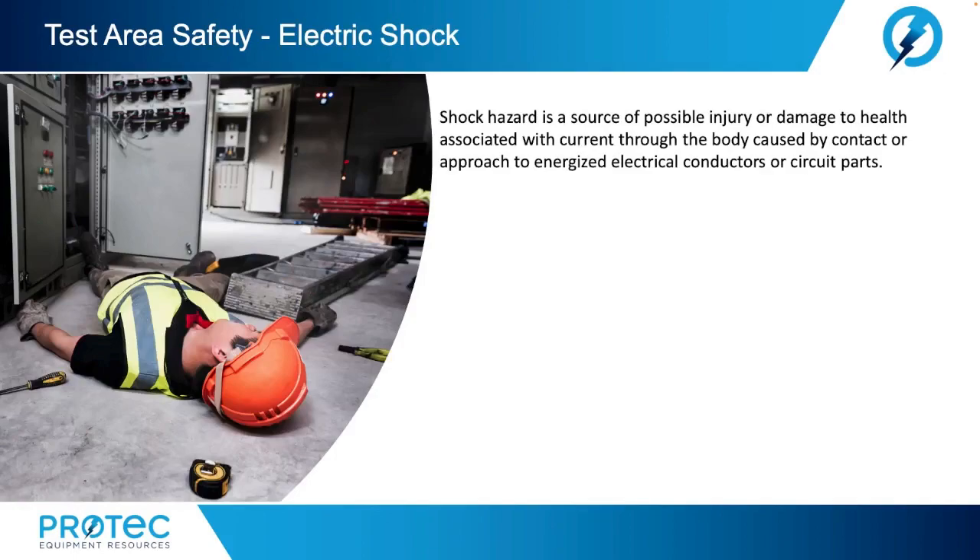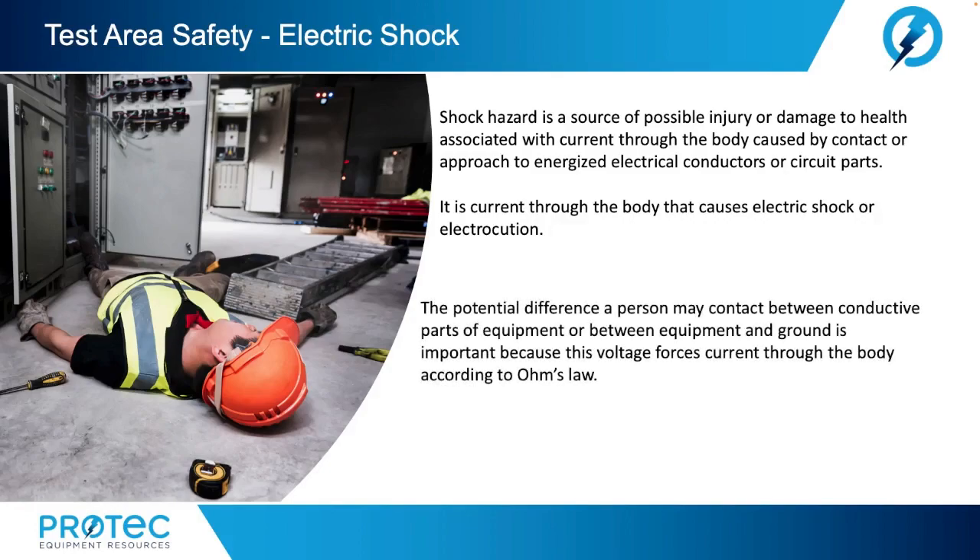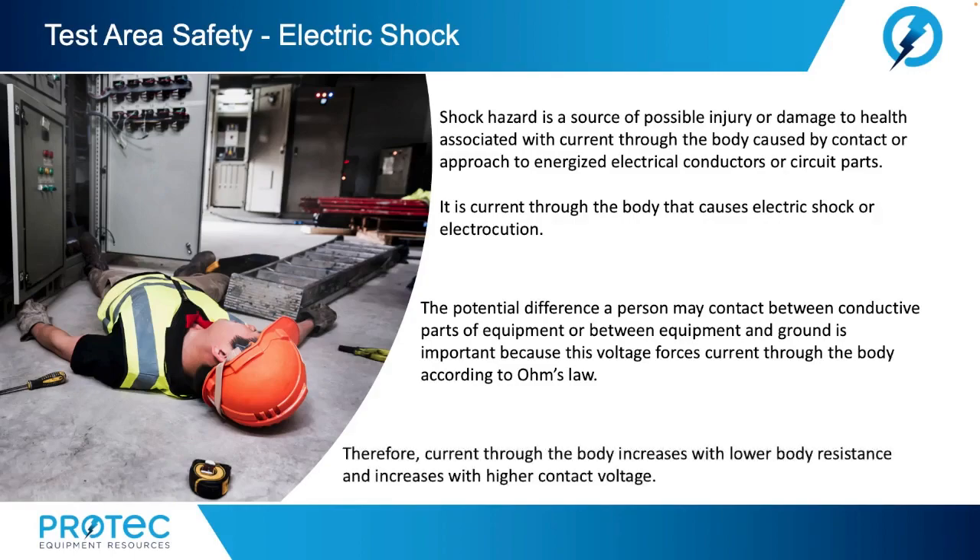Shock hazard is a source of possible injury or damage to health associated with current through the body caused by contact or approach to energized electrical conductors or circuit parts. It is current through the body that causes electric shock or electrocution. The potential difference a person may contact between conductive parts of equipment or between equipment and ground is important because this voltage forces current through the body, according to Ohm's law. Therefore, current through the body increases with lower body resistance and increases with higher contact voltages.